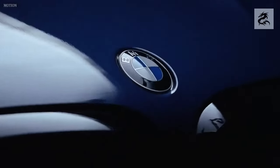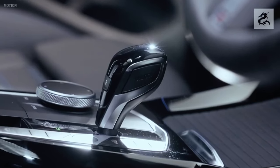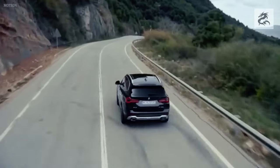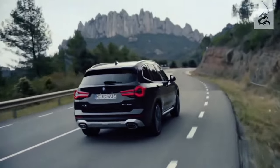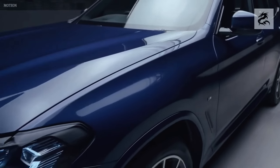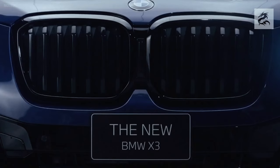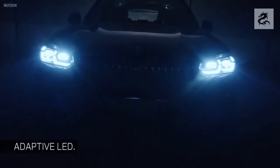The BMW X3 offers an impressive driving experience. BMW offers various technologies that provide comfort and safety to drivers and passengers while driving the X3. The BMW X3 delivers a comfortable driving experience with a relaxing and quiet interior. The suspension system softens the effects of bumps and pits on the road, allowing passengers to enjoy a comfortable journey.